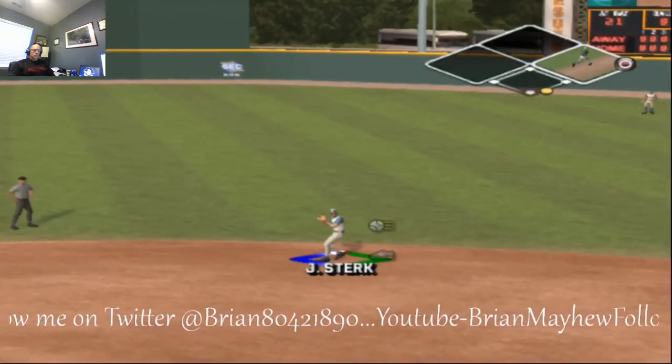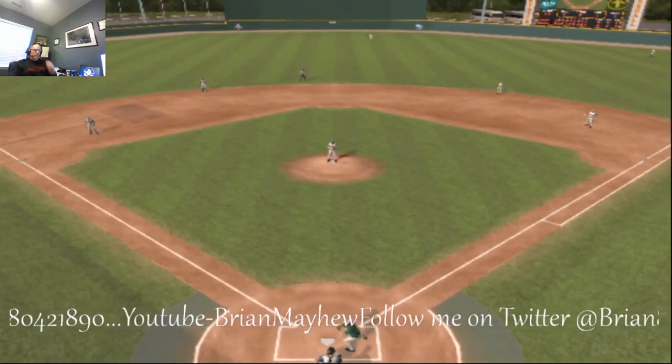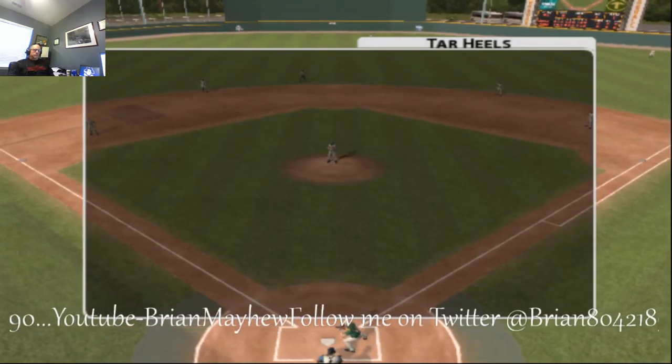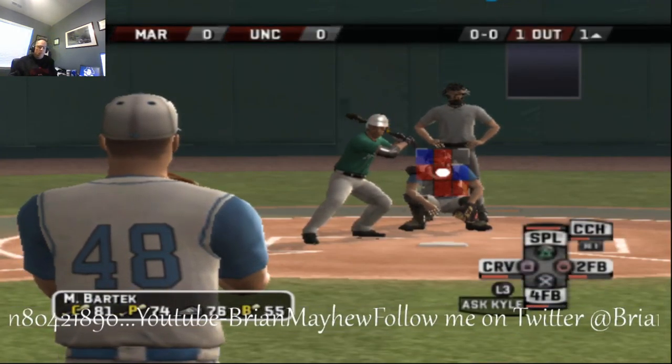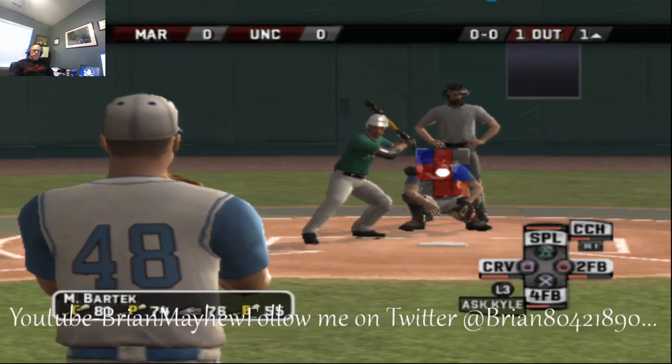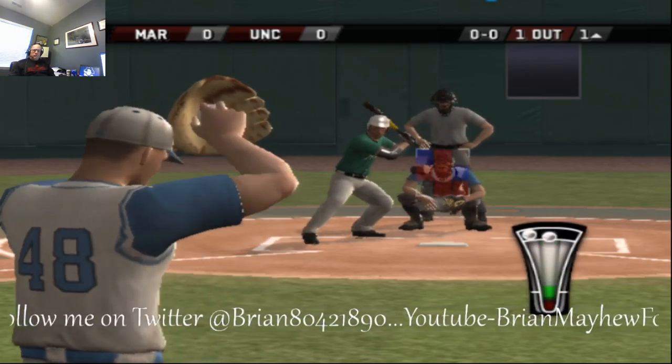There's a ground ball to the second baseman, throw to first — he's out of there. Here's the home team's defensive alignment. They have a very solid infield; you can really rely on them to make the play. They won't always make the great one, but I'll take the guys that'll make every routine play.